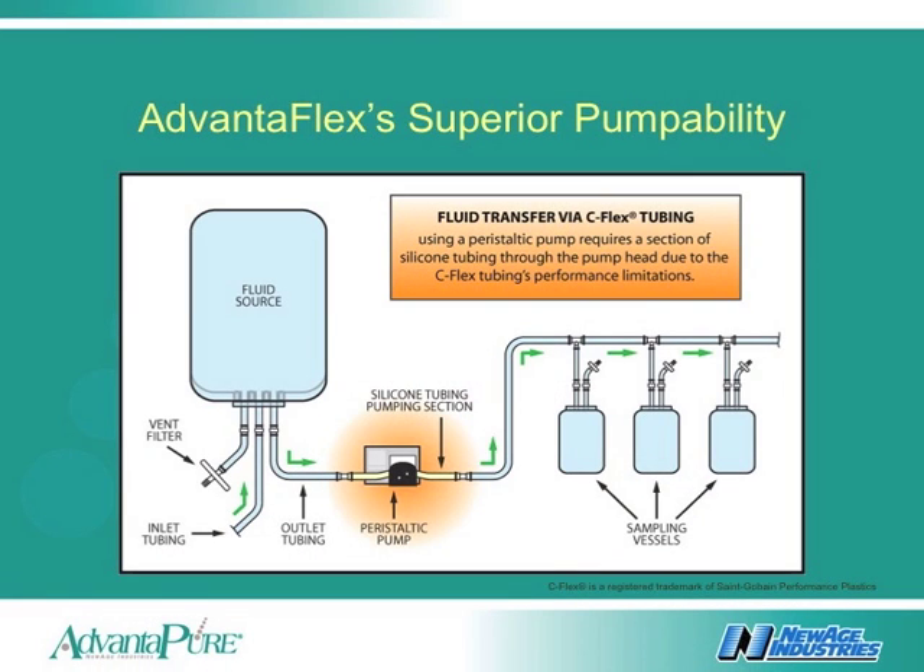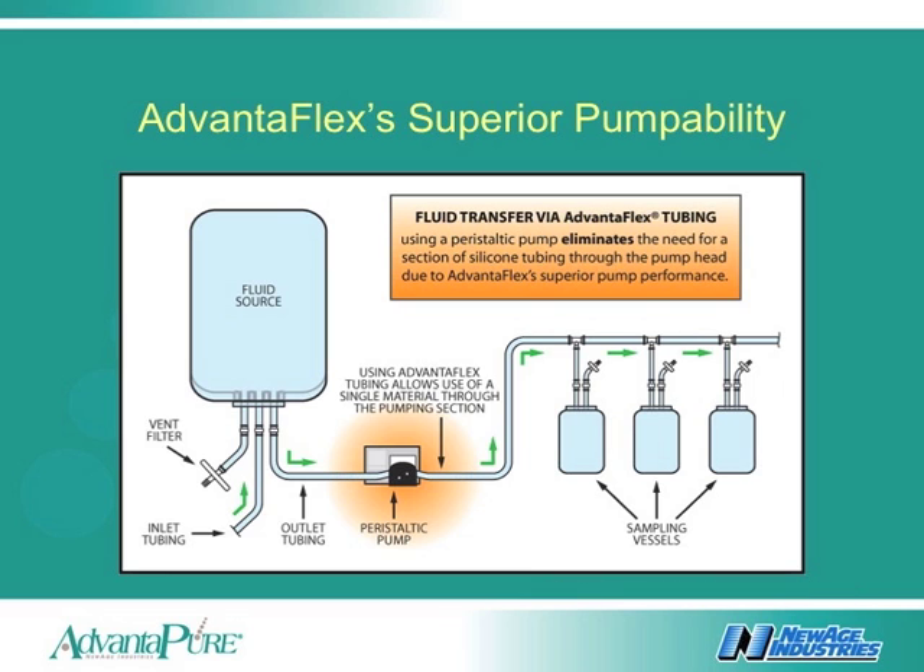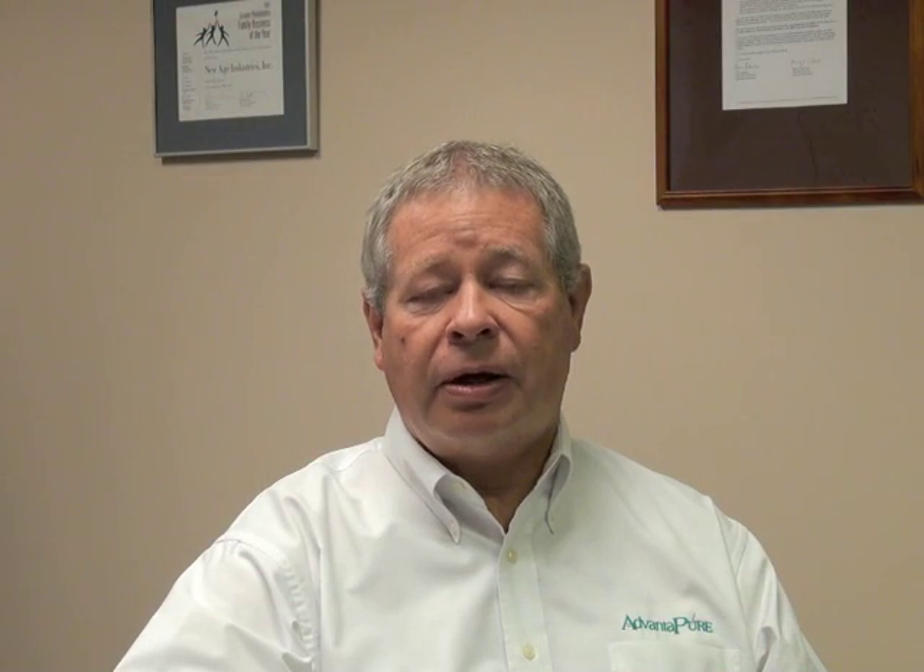This is a common configuration used in a tubing manifold where a peristaltic pump is used. Note the silicone tubing splice put into the manifold used as the pump element. This requires two additional connections with two potential leak points and another material validation to be concerned with. The use of Advanaplex can now eliminate this silicone pump element, providing a lower risk of leak and tubing failure which can potentially result in a batch loss. It also simplifies material validation by offering a single tubing pathway material.